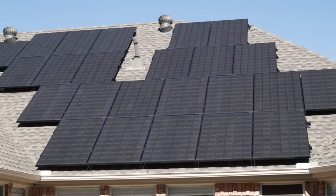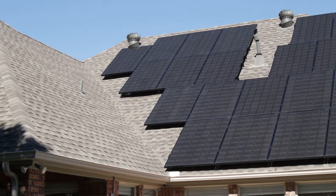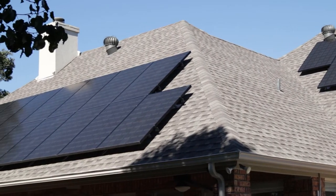I want to talk about the solar system on this home. The system was designed by a company called Good Faith Solar out of Richardson, Texas — a great company, highly recommended. They spent a lot of time discussing size of solar, how big to go, where things would be placed, and they helped with permitting and everything needed to put a solar system on the home. This system is a 12.16 kW system.